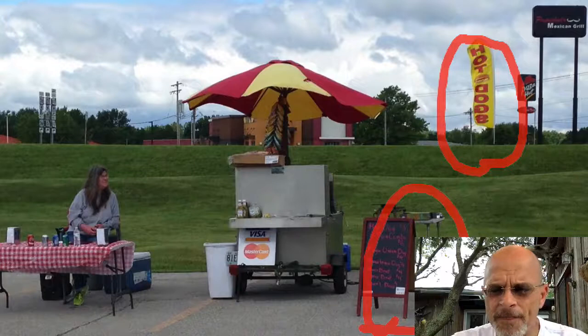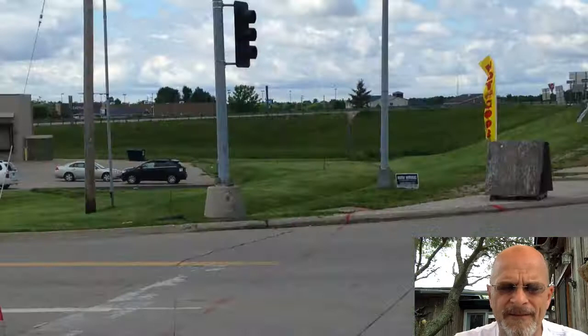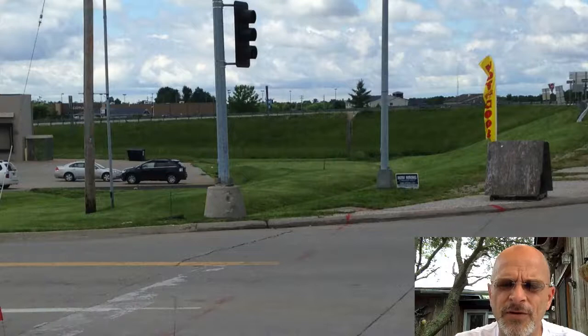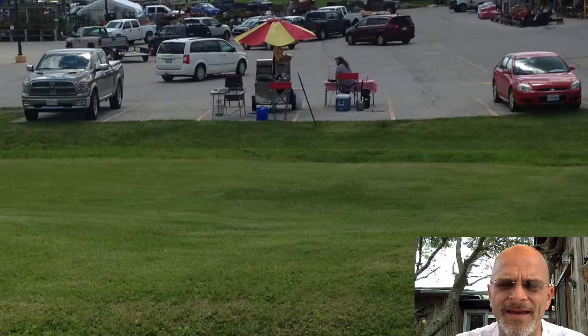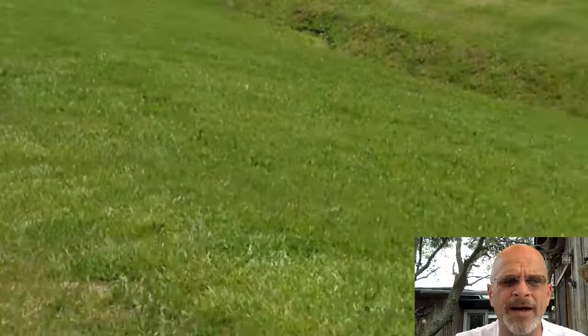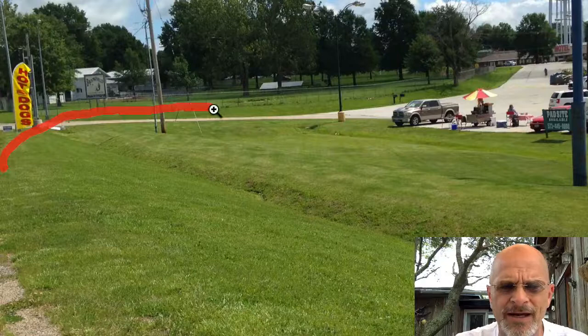Here is another view to give you a sense of things. That is the view out front. This is a view from across the street at the intersection. There's the swooper flag. This is probably the primary area people are traveling down. They see the sign, they pull in here, and he's getting business. They're coming down, coming around here, into the parking lot, and buying hot dogs right there.